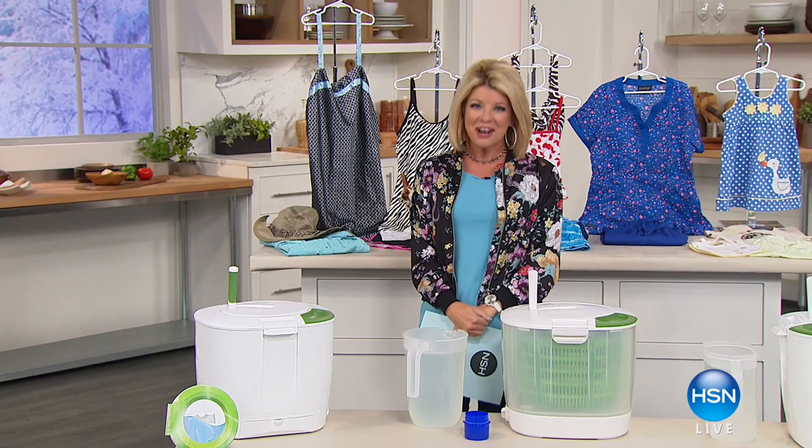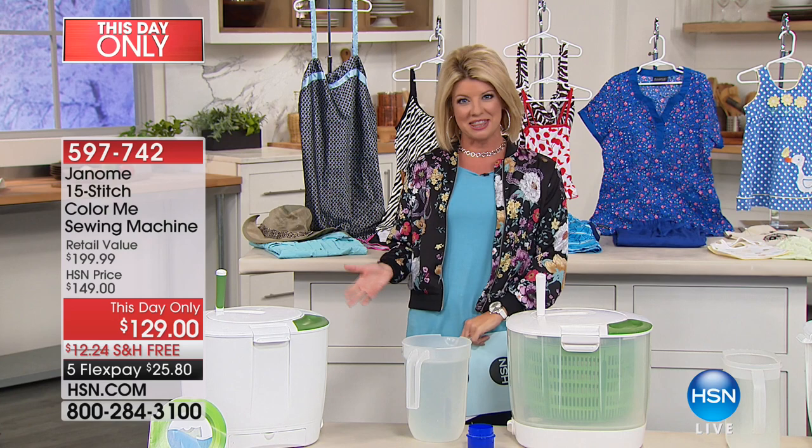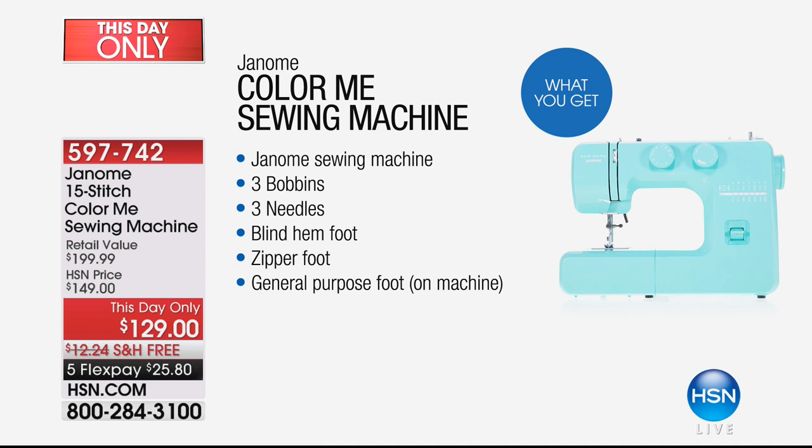We have some wonderful solutions for you coming up in this hour to make your life easier, and we love always hearing your testimonials. On this day only, very much like a today's special, we're offering one of our number one most prestigious names in sewing machines, been around for over 150 years.